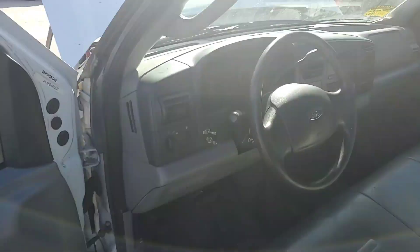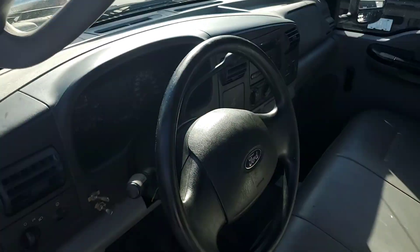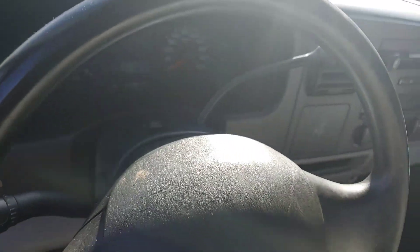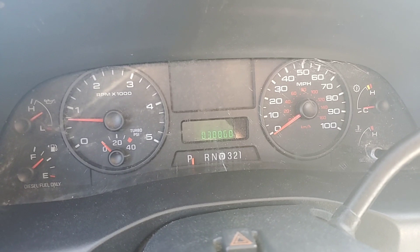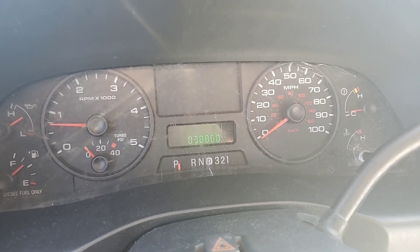Nice door panel. Nice dash. It's got 38,868 original miles.